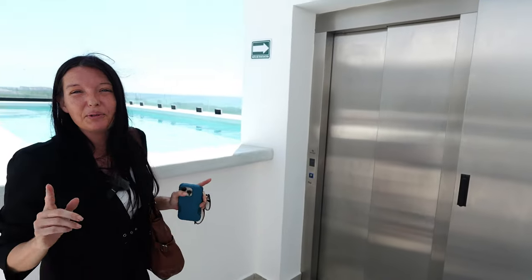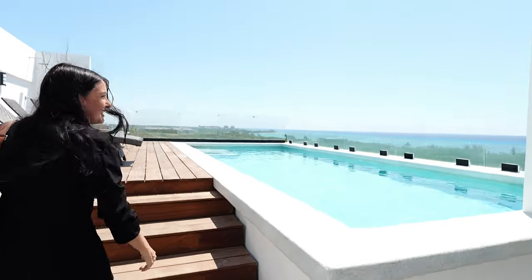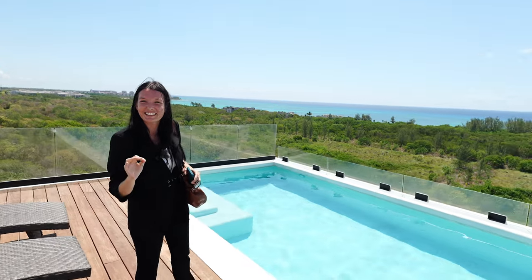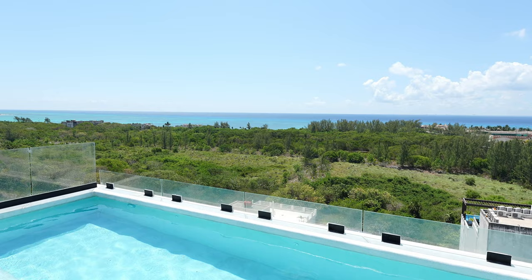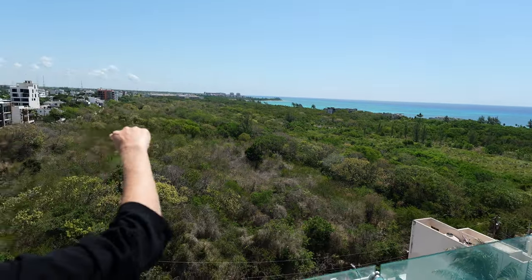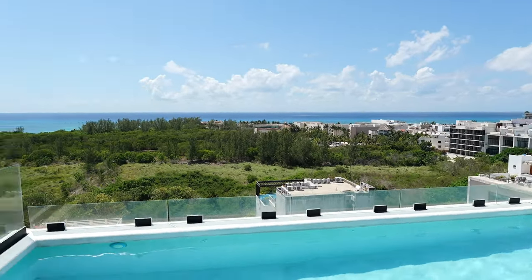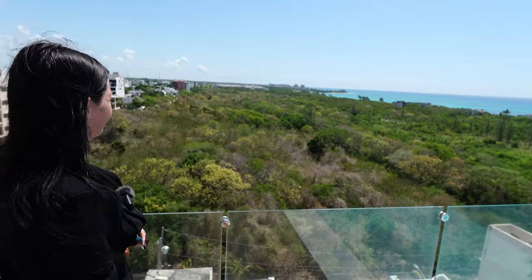Here is the incredible, unique view when you get out of the elevator — it's the sea. What you see right there is the Federal Reserve I was talking about earlier. The whole point is that it's a protected zone, so you cannot build anything in this entire area. That means this view — the view you'll get from the Infinity Pool — will remain unobstructed forever.